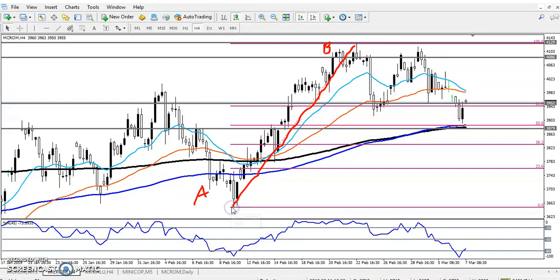I connected the A and B points. Here you can see the 50% retracement is already done, and this is a strong supporting line. This is a corrective wave. Now we have to find out the next impulsive wave.